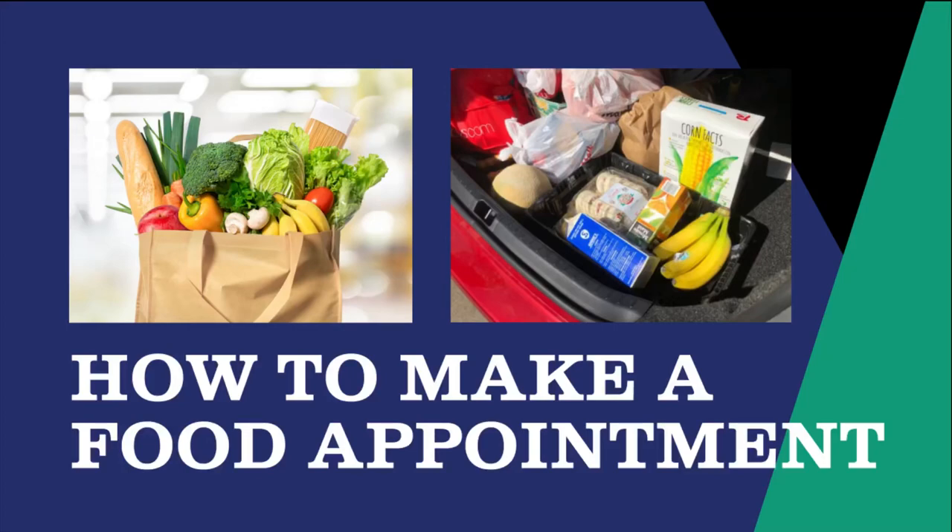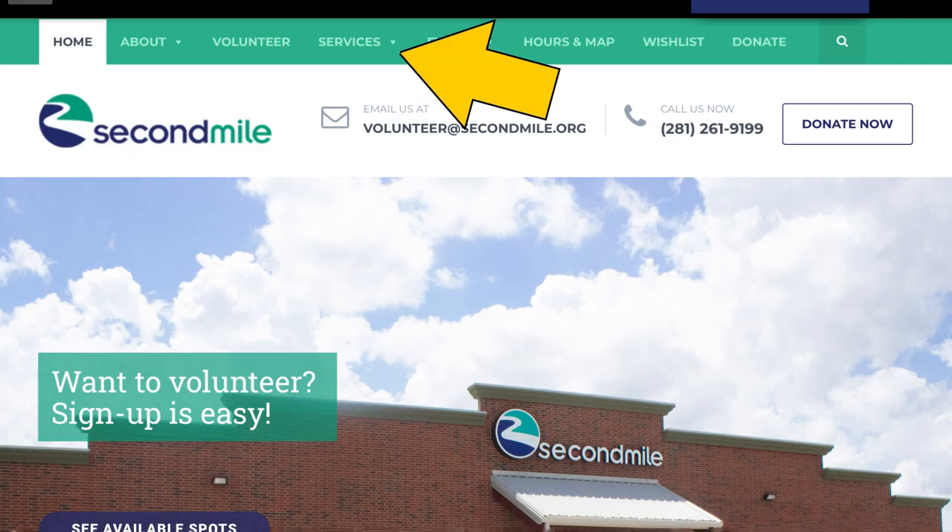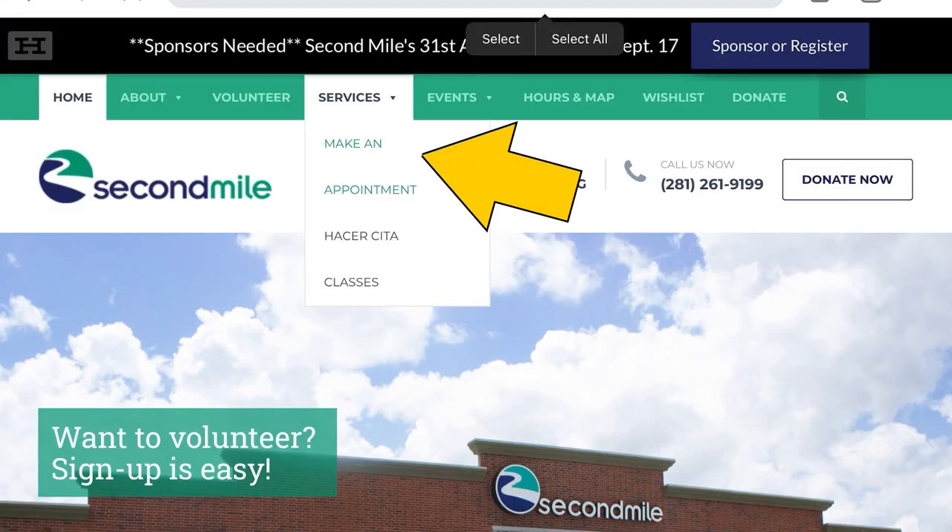This video will show you how to make an appointment at Second Mile Mission Center to pick up food through the Park and Pickup program. First, go to www.secondmile.org, then click on Services in the main menu. You could also go straight to secondmile.org/services.